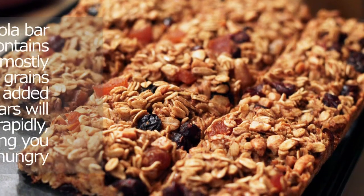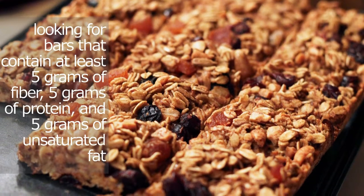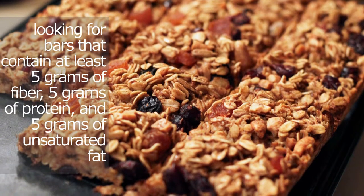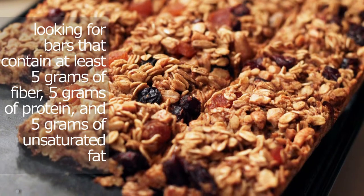Palinski-Wade says she tells her clients to use the rule of five. That means looking for bars that contain at least five grams of fiber, five grams of protein, and five grams of unsaturated fat. This mix will usually result in a filling option, she says.